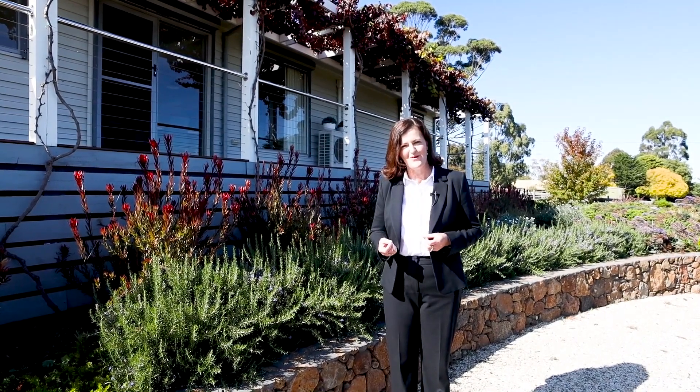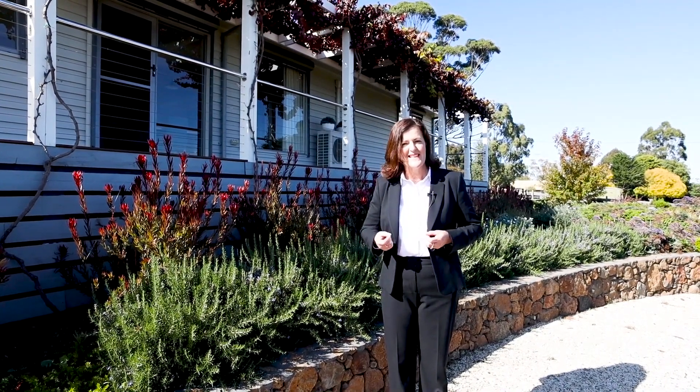I hope you've enjoyed this short tour of 48 Allen Street, Kilmore. Please contact me if you'd like to arrange a private inspection.